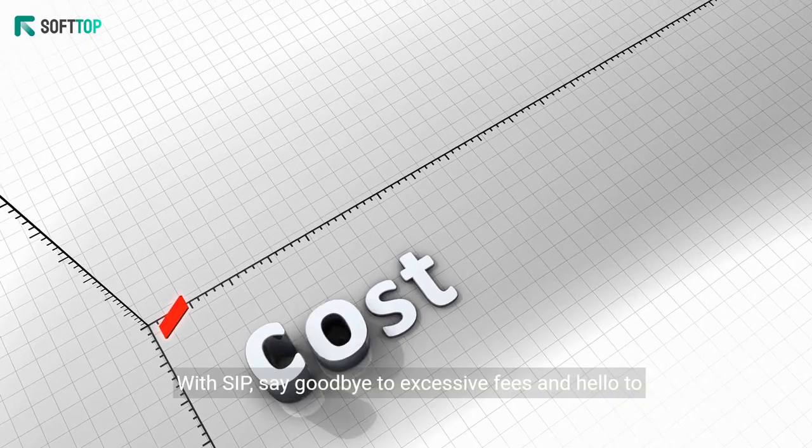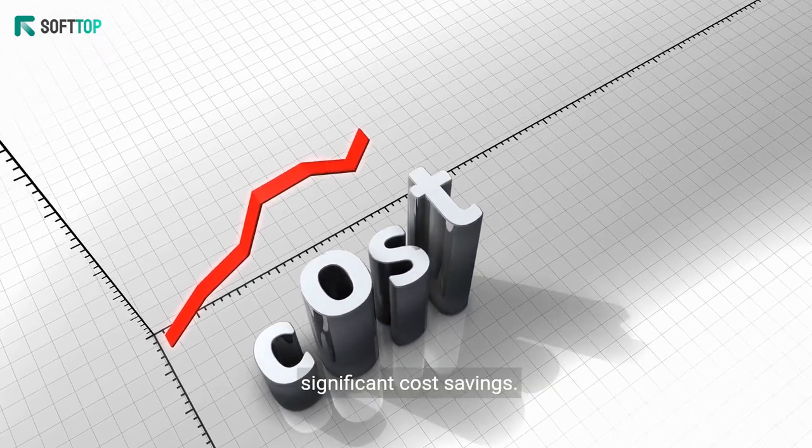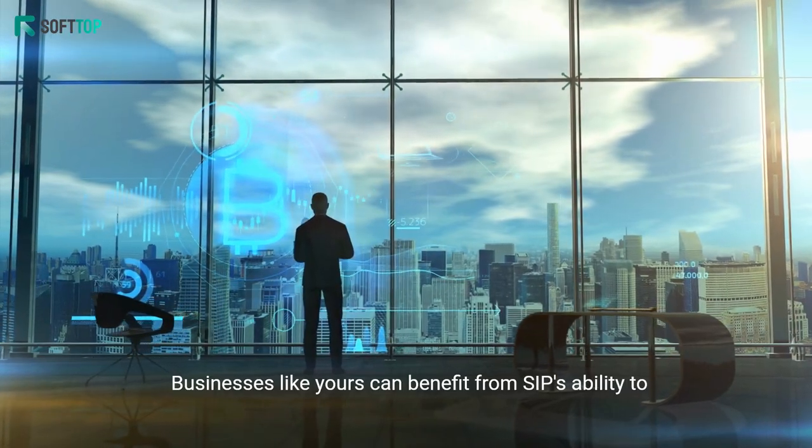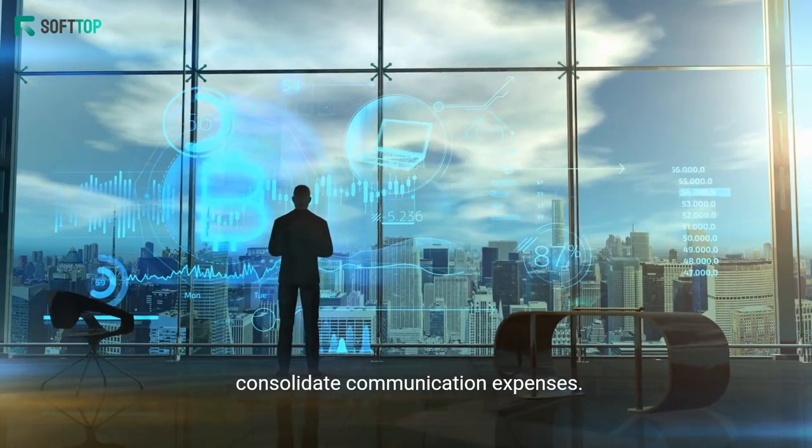With SIP, say goodbye to excessive fees and hello to significant cost savings. Businesses like yours can benefit from SIP's ability to consolidate communication expenses.